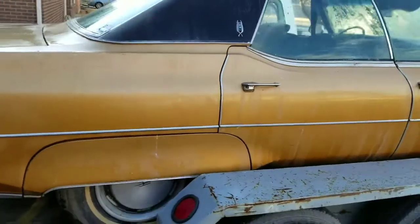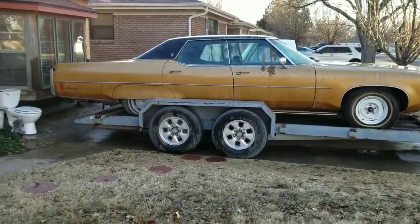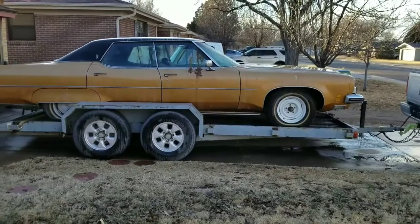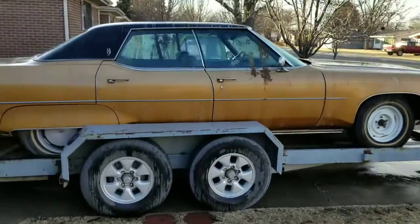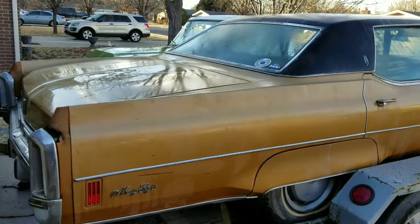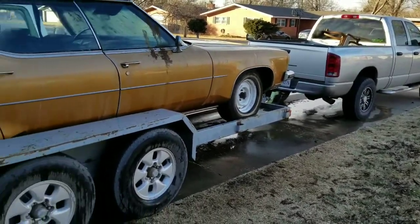I got it home — look, the trailer is 17.6 feet and I bet it's hanging 10 inches off the back and four or five inches off the front. This Oldsmobile really squatted my pickup, and that's a heavy-duty three-quarter-ton Dodge — so it's a heavy car.